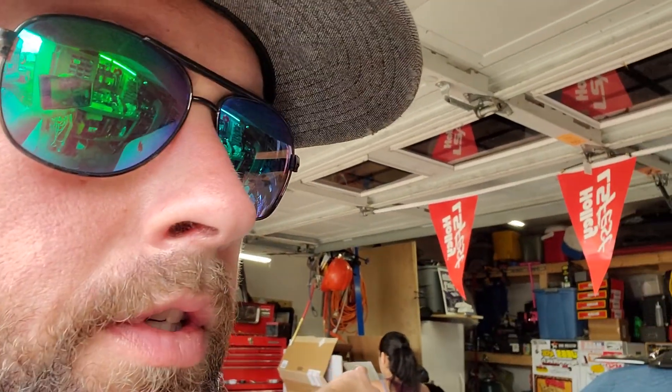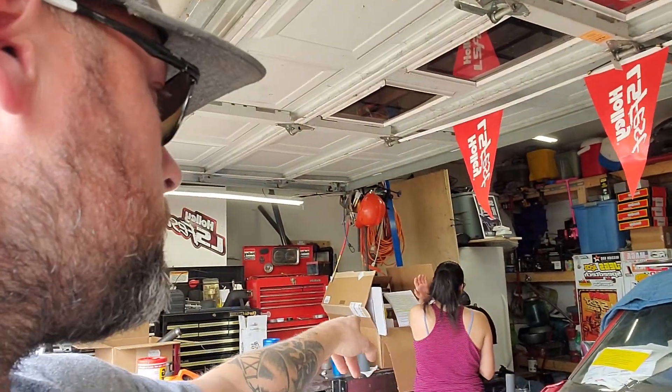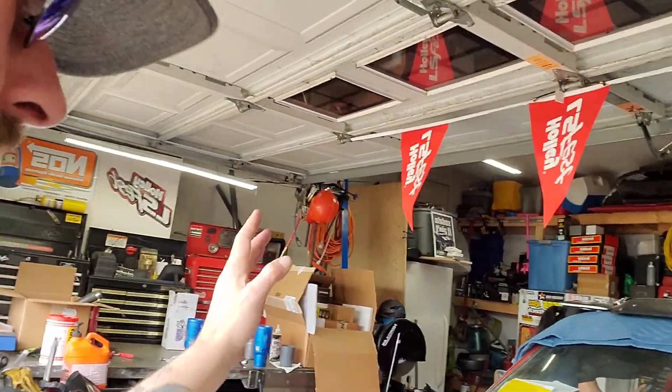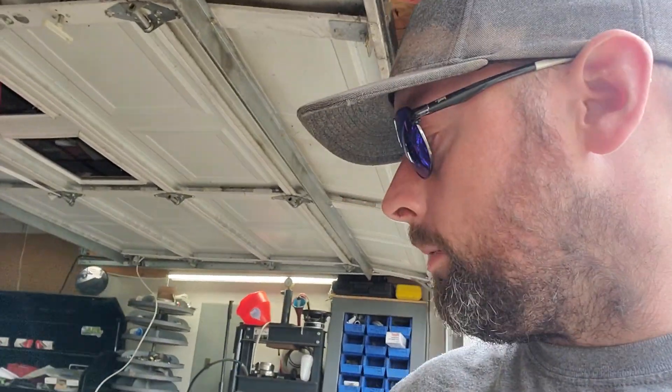So I got a new 454 block - it's a four-bolt main, marked four-bolt, so everything on this block will transfer over to that one. Currently it's at the machine shop down in Nashville called Shacklett's. We're boring it 30 over. I already got a four and a quarter crank. That big box over there is full of parts - that's everything that's going into this, brand spanking new.